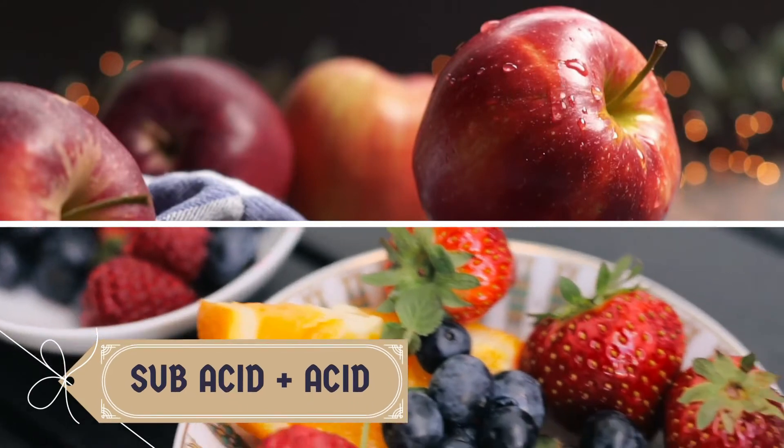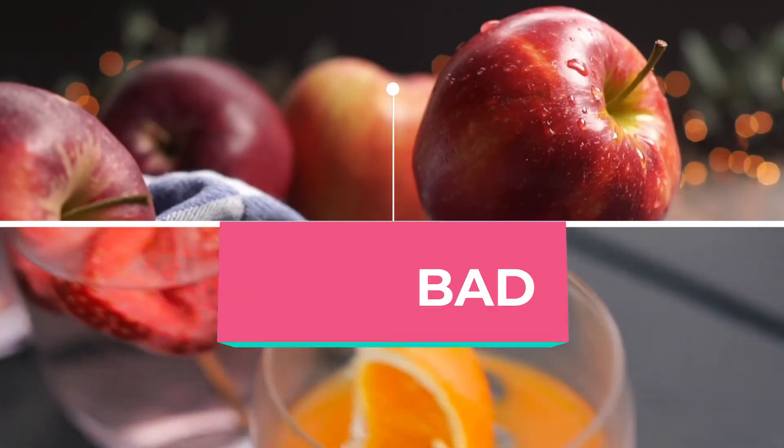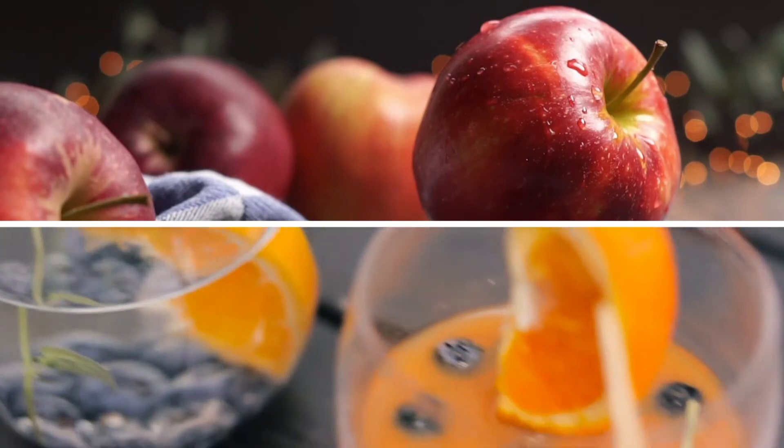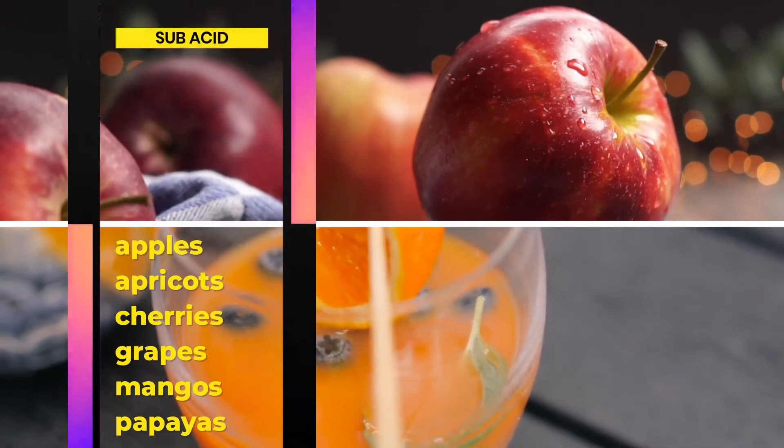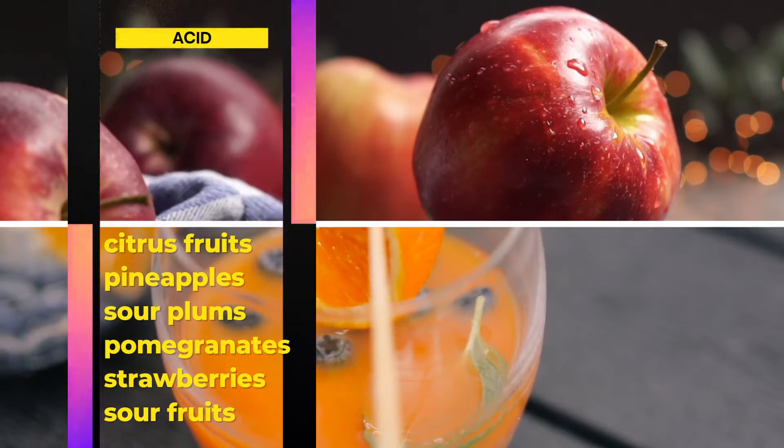Formula number 6: Subacid plus acid — good or bad? The answer is bad. Subacid foods like apples, apricots, cherries, grapes, mangoes, papayas, and pears cannot be eaten together or within a short time period with acid foods like citrus fruits, pineapples, sour plums, pomegranates, strawberries, and sour fruits.